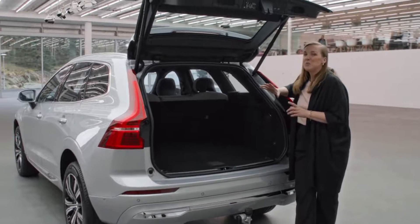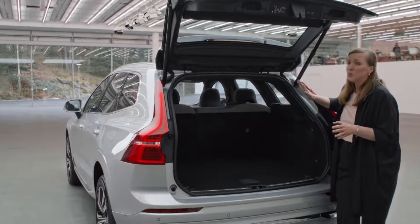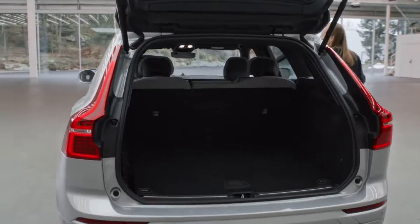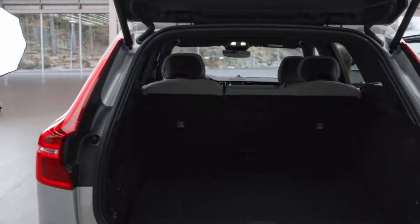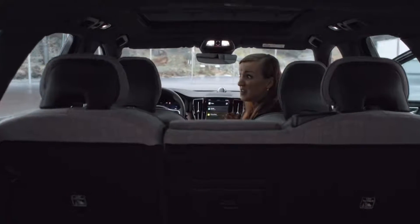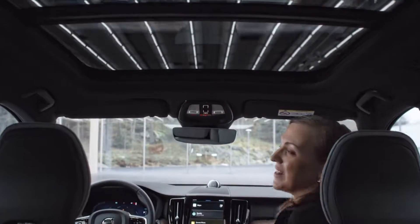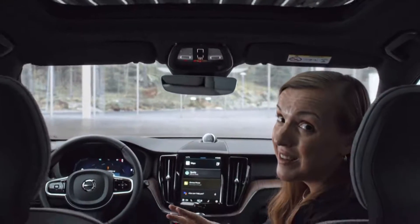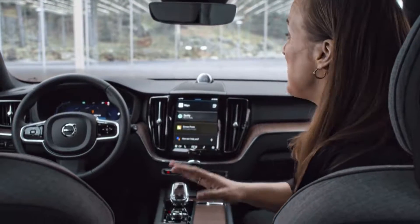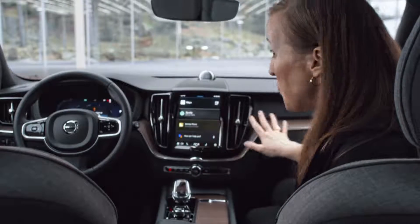But what I like most with the XC60 is the interior. I feel good just sitting inside. Oh, by the way, to open the doors, I just need to have the keys in my pocket. Inside the XC60, it's easy to feel at home. Everything is made with your comfort in mind. It's handcrafted, it's crystal, it's wood.